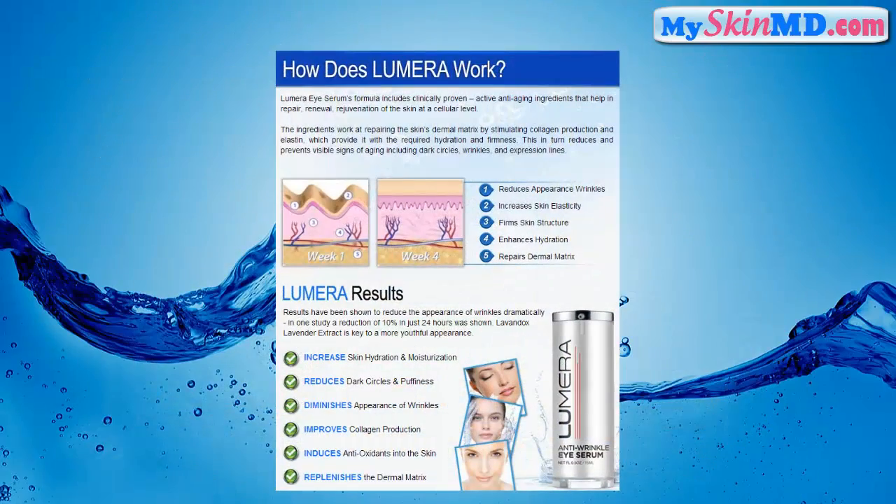How does Lumara work? Lumara eye serum's formula includes clinically proven active anti-aging ingredients that help in repair, renewal, and rejuvenation of the skin at a cellular level. The ingredients work at repairing the skin's dermal matrix by stimulating collagen production.